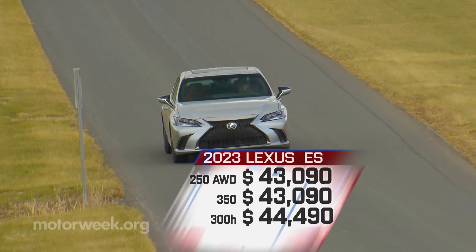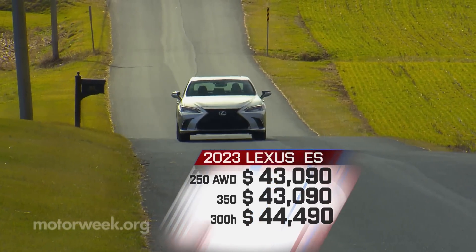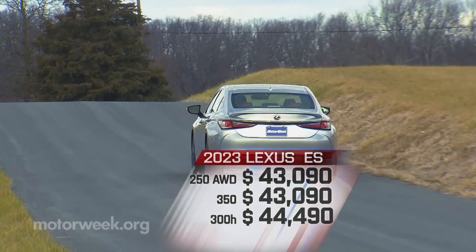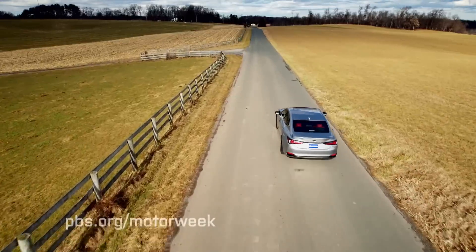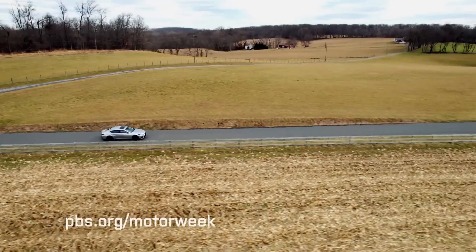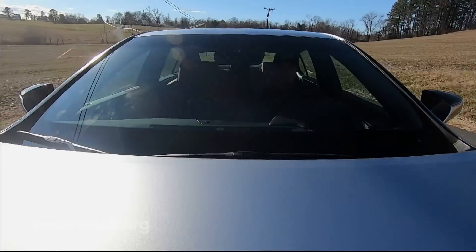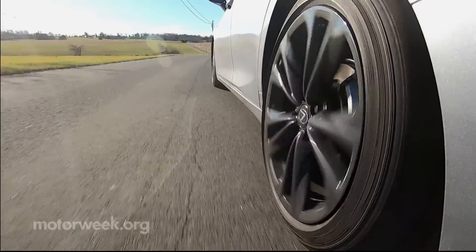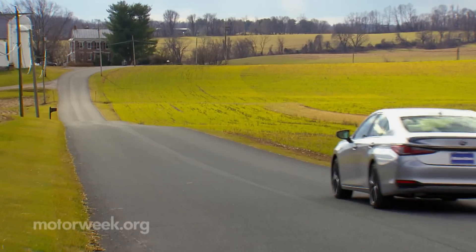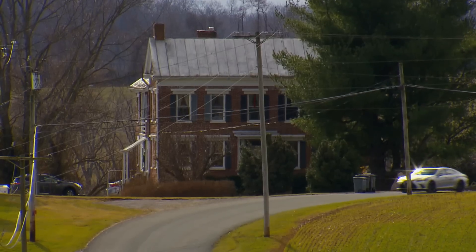As for pricing, the all-wheel drive 250 and front-wheel drive 350 share base pricing of $43,090, with the 300H Hybrid a bargain at only $1,400 more — $44,490. Since 1989, this elegant sedan has always offered a variety of powertrains to appeal to and satisfy a wide range of buyers, and it has been quite successful at introducing Americans to the finer things in automotive life without breaking the bank. With its revamped interior, we think the 2023 Lexus ES is finer than ever.